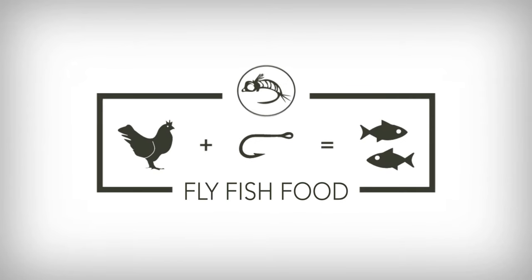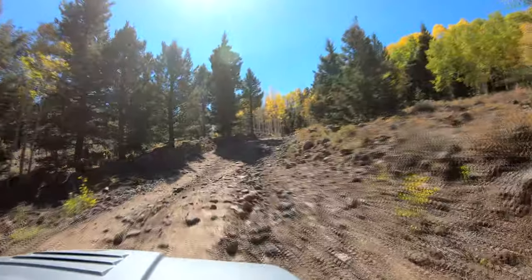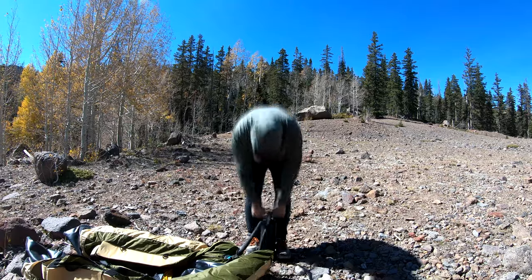We are fishing high mountain lakes for some brookies today. We are out on a lake — me and Lance. Cheech decided to fish a river and float it yesterday without us. So we came up here and we're using Cheech's favorite fly, the Chimera.